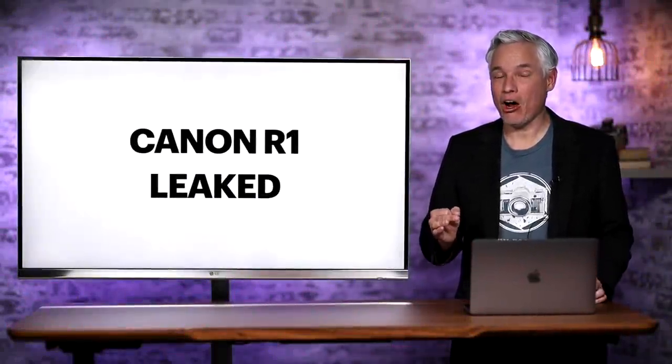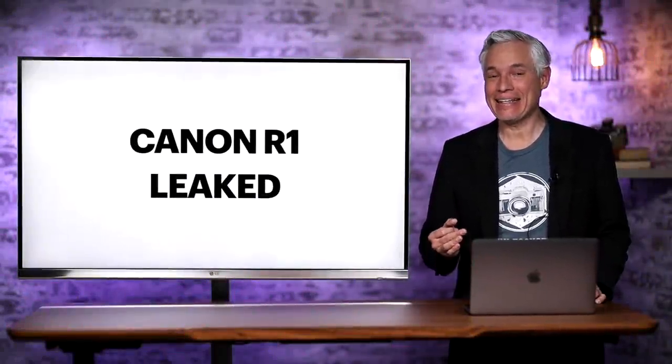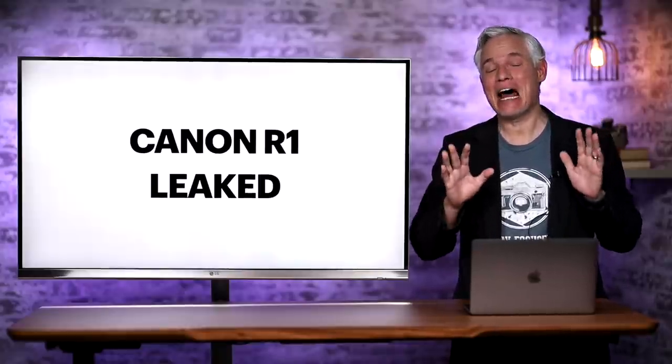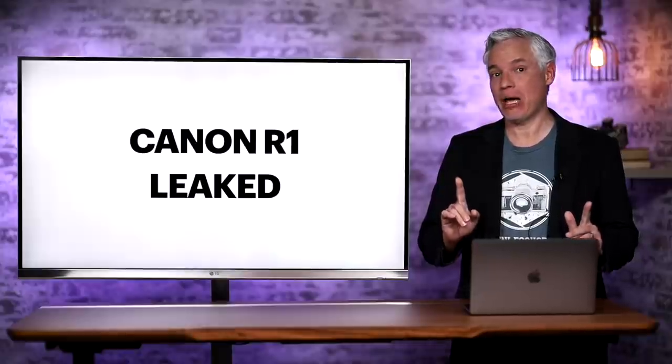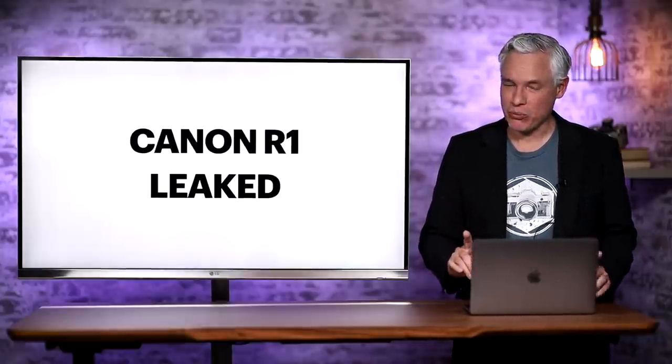Breaking news! The Canon R1 has leaked and it is amazing. Maybe it's even unbelievable, but I believe it and I'm going to break it down for you, tell you how everything actually works and what it looks like.